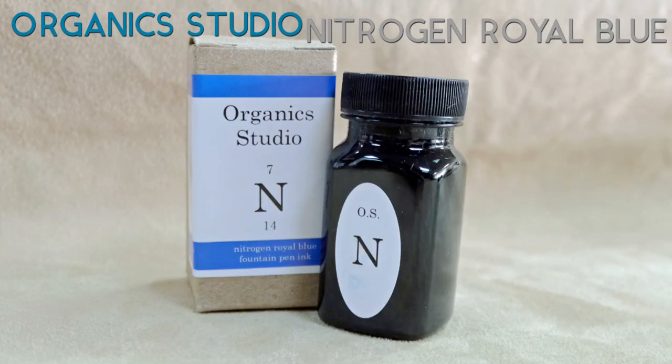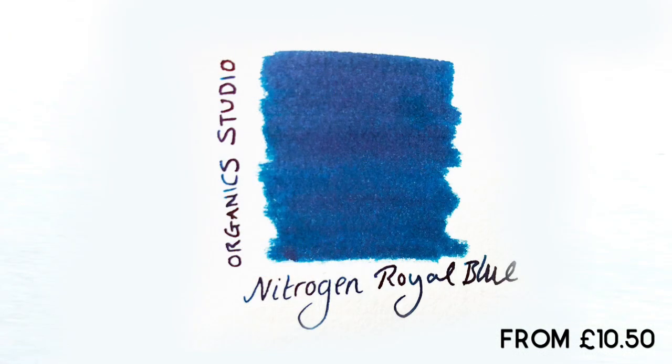Coming in at number 8: Organic Studio Nitrogen Royal Blue. This is a really interesting ink with loads and loads of red sheen over the royal blue colour. It's been really, really popular.